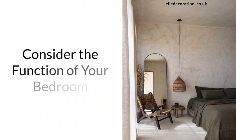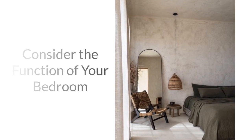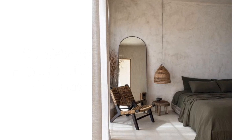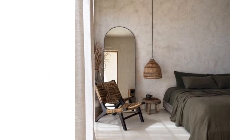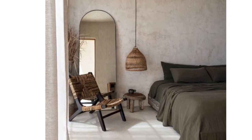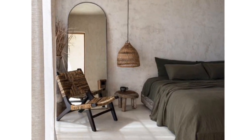Consider the function of your bedroom. A bedroom serves a variety of functions depending on the individual's lifestyle, needs, and preferences. Therefore, in decorating a bedroom, it's crucial to know exactly how you are going to use this room. Decorating should meet the needs and preferences of the person using it. Here are some of the most common functions of a bedroom.